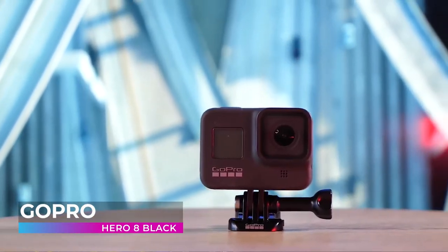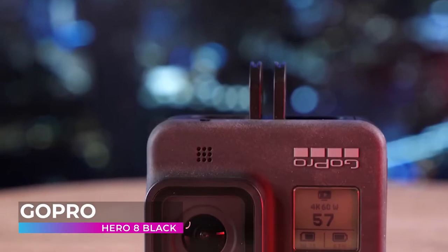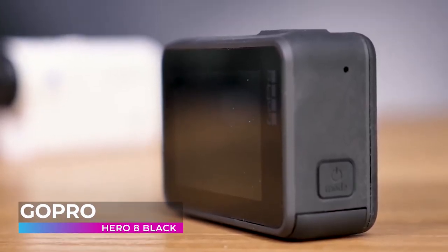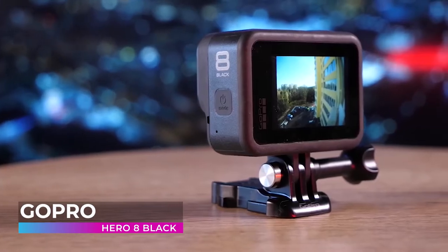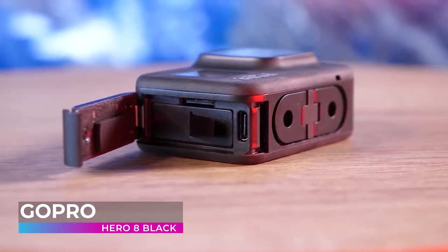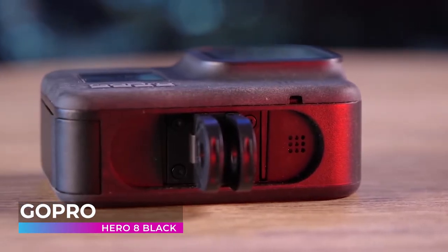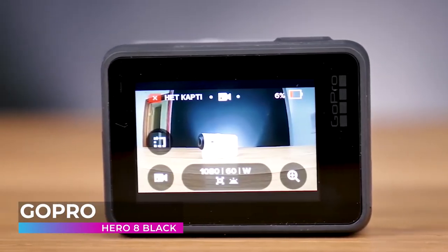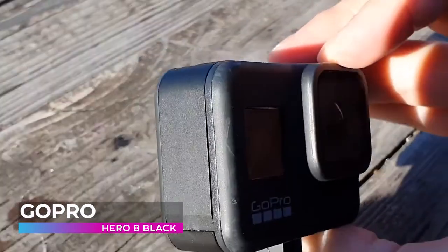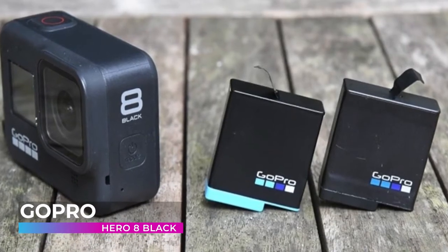GoPro Hero 8 Black. GoPro is a staple of the action camera industry, and for good reason. They've been around forever, and their experience making high-quality cameras has put them at the top of the food chain when it comes to capturing adrenaline-pumping footage. With the GoPro Hero 8 Black, they've shown once again why the name GoPro means so much. The Hero 8 Black has three levels of stabilization on high and boost, delivering the widest views or the smoothest video ever offered in a Hero camera. It works with all resolutions and frame rates and features in-app horizon leveling. From racing to bungee jumping, this camera stays buttery smooth under all kinds of conditions.